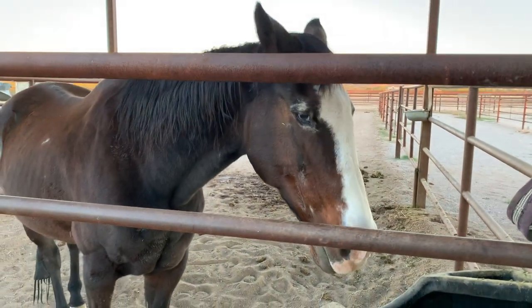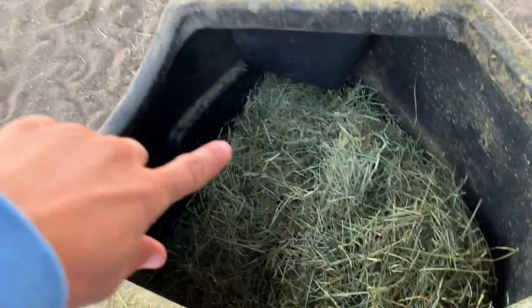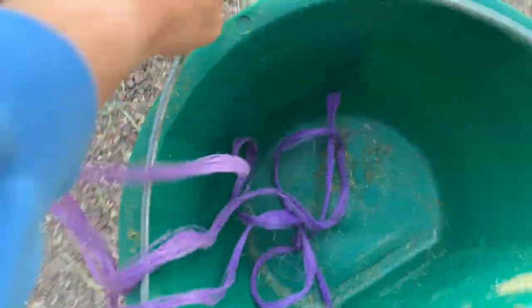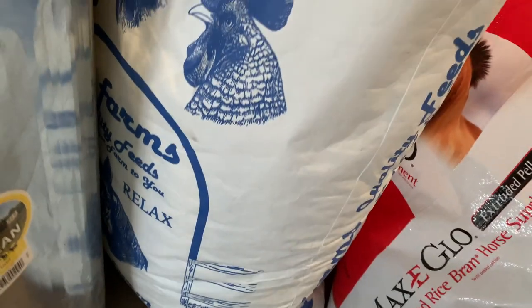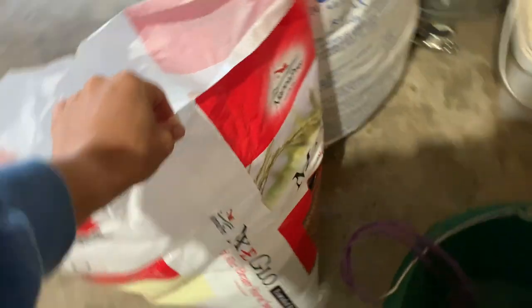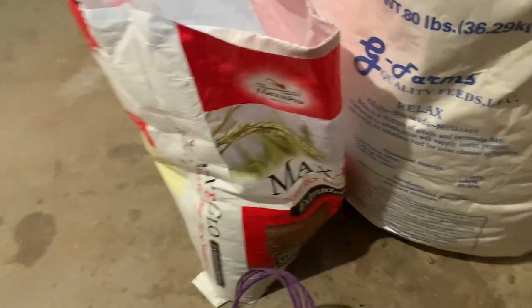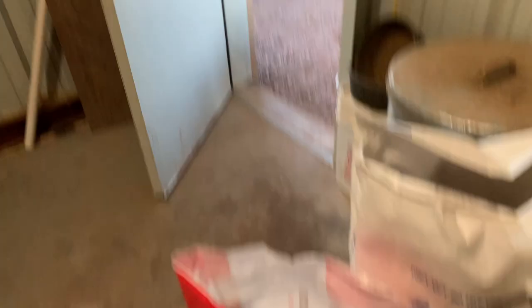This is Maverick. He's our older guy and he's the only one to get some special feed. He's pretty much free fed grass, and then I will show you what we feed him special. He gets pellets — alfalfa Bermuda mixed pellets — which are easier for him to digest. We're also giving him a little bit of rice bran to help him put some weight on. He's looking so much better; it's definitely done its job.